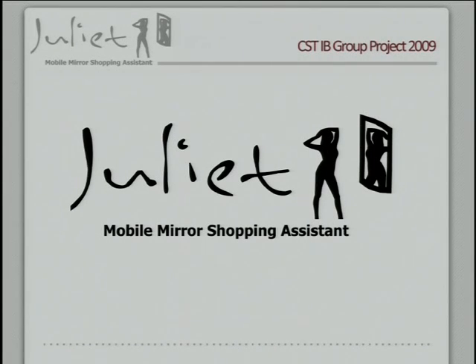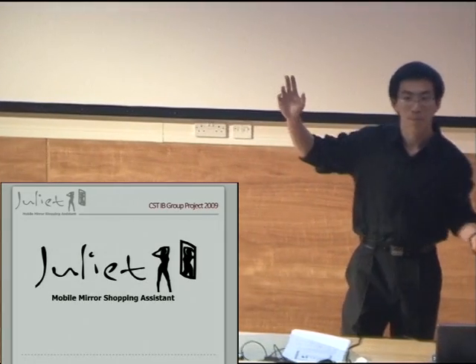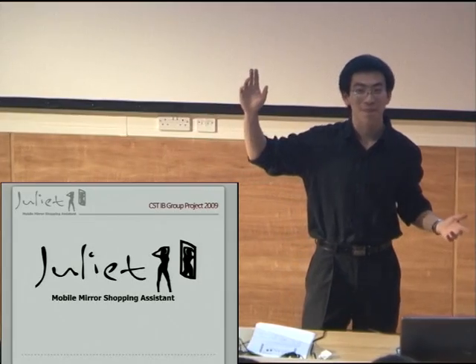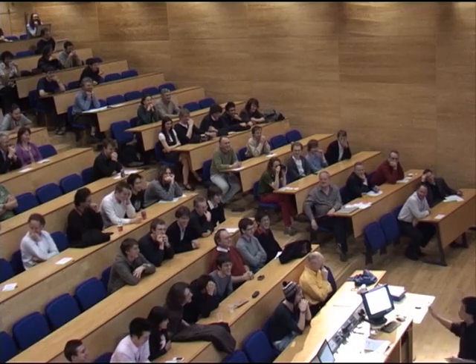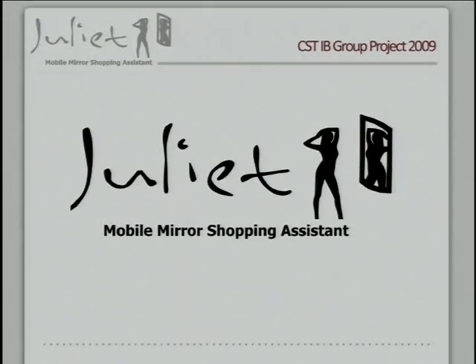Good afternoon ladies and gents. Imagine you're in your favorite clothes store and you've just found a bunch of items that you really like. Now how many of you would actually go and try all of these on? That's more than I was expecting, but for the rest of us, don't worry — let me introduce to you Juliet, your mobile mirror shopping assistant.